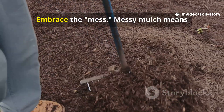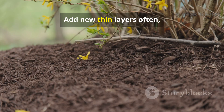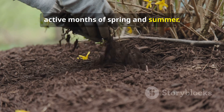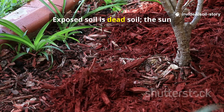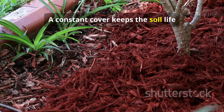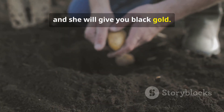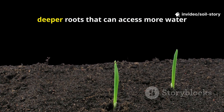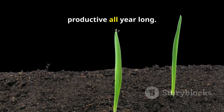So let the litter layer grow. Embrace the mess — messy mulch means active soil. Add new thin layers often, especially in the warm, active months of spring and summer. And most importantly, always cover bare soil. Exposed soil is dead soil. The sun bakes it, killing the life within. A constant cover keeps the soil life partying nonstop. Give nature scraps, and she will give you black gold. The results are undeniable: healthier plants with more robust immune systems, deeper roots that can access more water and nutrients, and soil that stays alive and productive all year long.